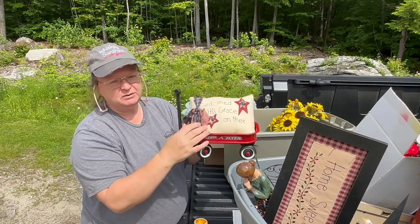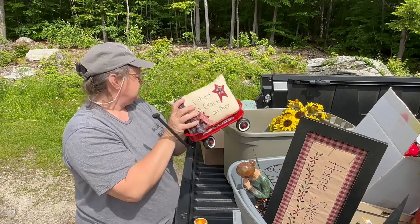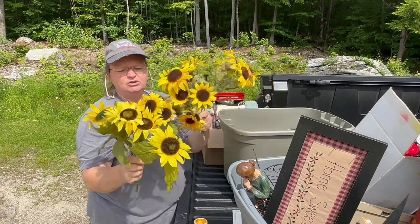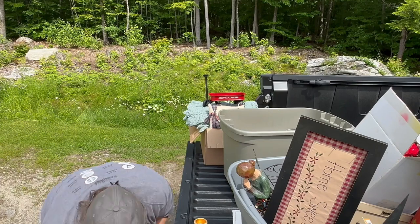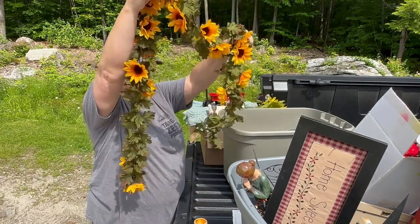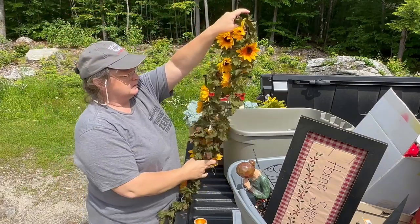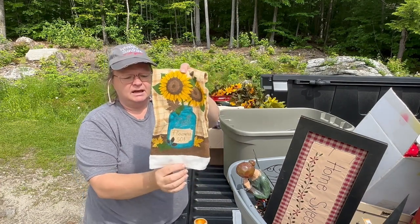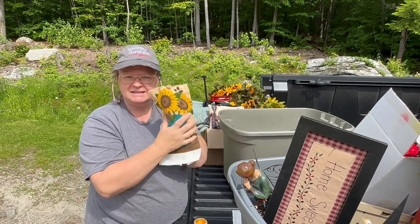I got this pillow as well — it says 'God Shed His Grace on Me' with red, blue, and white, so I thought that was really cute for Fourth of July. They didn't have a lot of greenery but I got two bunches of sunflowers and a garland — about five feet long. I also got this pretty little dishcloth that says 'Fall Flowers' for 50 cents. It's got a sunflower on it, so this fall I can have a nice sunflower theme.